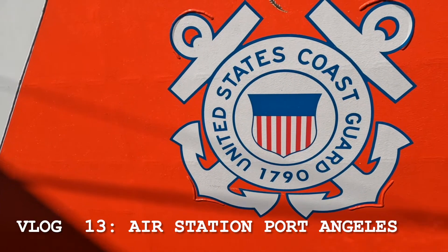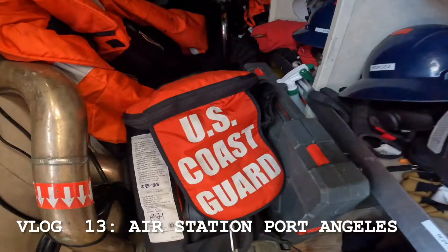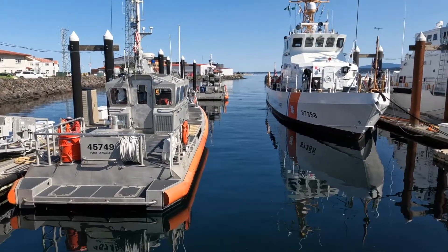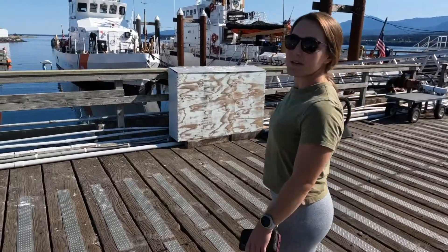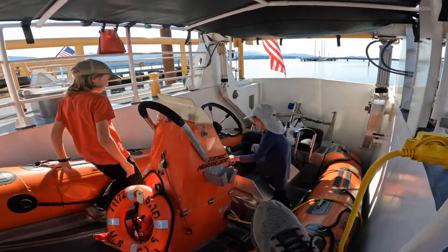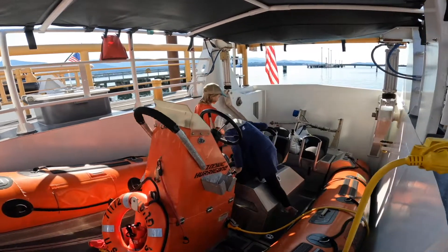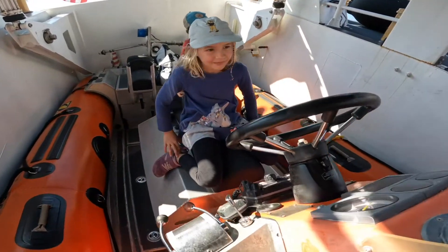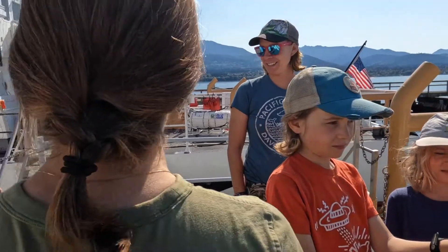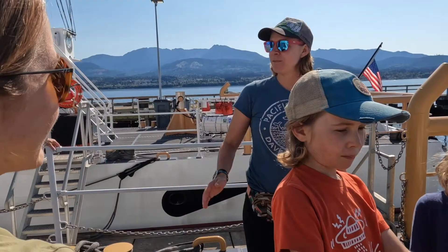One of my dad's former students is a commanding officer of a Coast Guard ship. We're at Air Station Port Angeles. Skybury showed us that they have a boat inside their boat. We learned that on a ship, port is the left side and starboard is the right side.